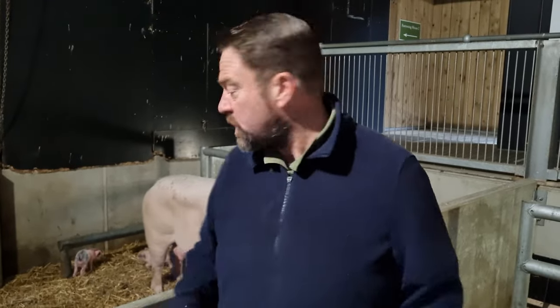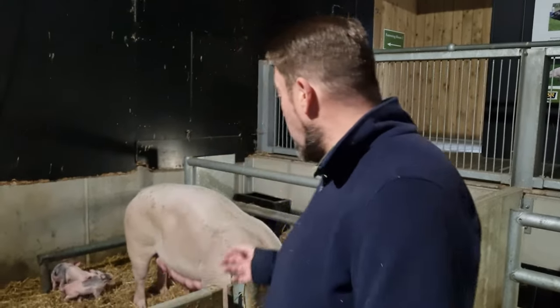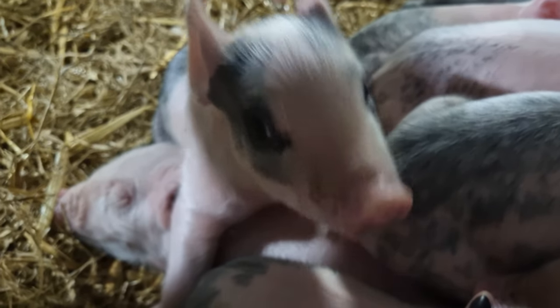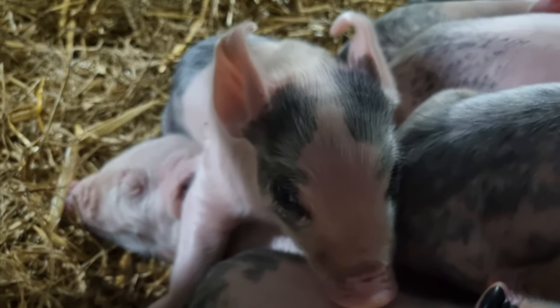She's a fairly new mum as well. I think this could be a second litter, maybe a third at most, and she's doing really well. She's a little bit loud but that's just letting us know not to come too close because she's doing a good job as a mum. When you see the piglets you're going to see the good colouration — that means the Hampshire boar, the dad, is a black pig, mum is a white pig, a Landrace Large White, and there's a good mix of colouration amongst them.